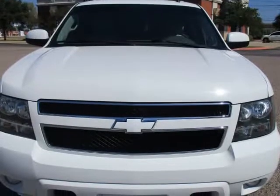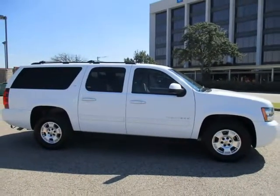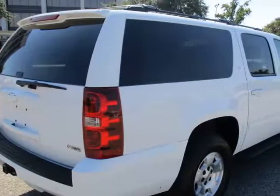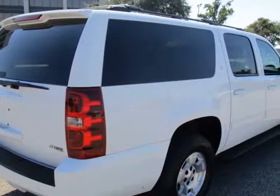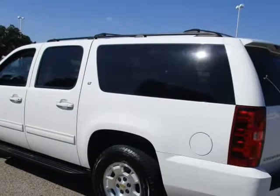Carfax available, power seat, leather, third-row seat, DVD system, keyless entry, keyless start, heated seats, parking sensors, sunroof, ABS system, all four wheels, XM satellite radio, hill start assist control, DVD system for entertaining your kids.